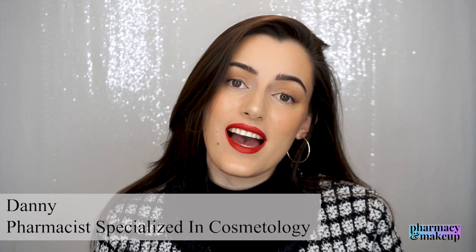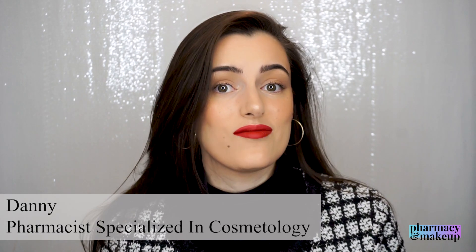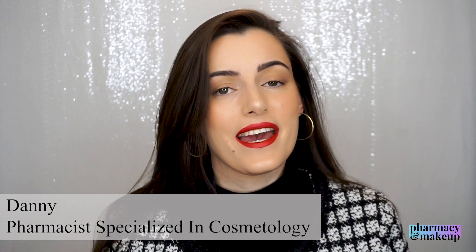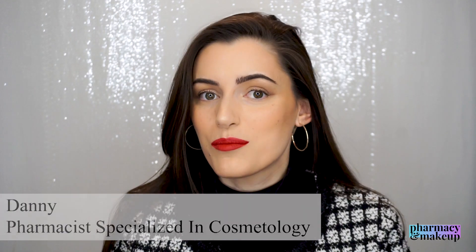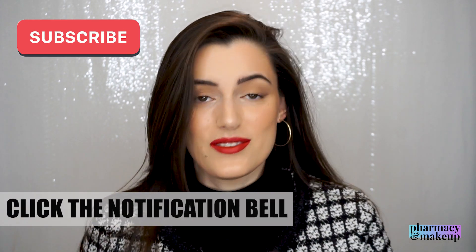Stay tuned because I'll be sharing my final opinion on this sunscreen shortly. In case you're new to this channel, my name is Danny and I'm a pharmacist specialized in cosmetology. That's why I make these fun, informative videos analyzing ingredients of makeup and cosmetic products — mainly skincare. If you're interested in this kind of content, please subscribe and click the notification bell.